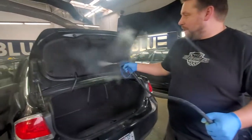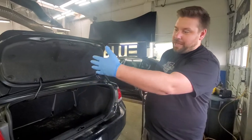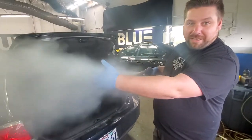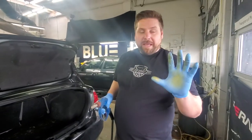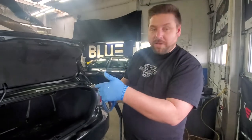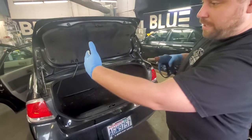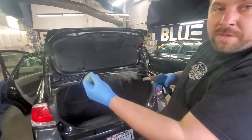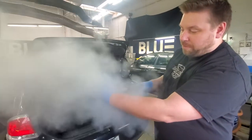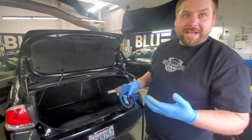If I'm steam cleaning a car, I'm just not really doing anything. If I'm holding my hand out here — by the time the water vapor gets from the end of the nozzle to my hand at about a foot and a half away, there's almost no heat there. It's basically like a lukewarm shower.